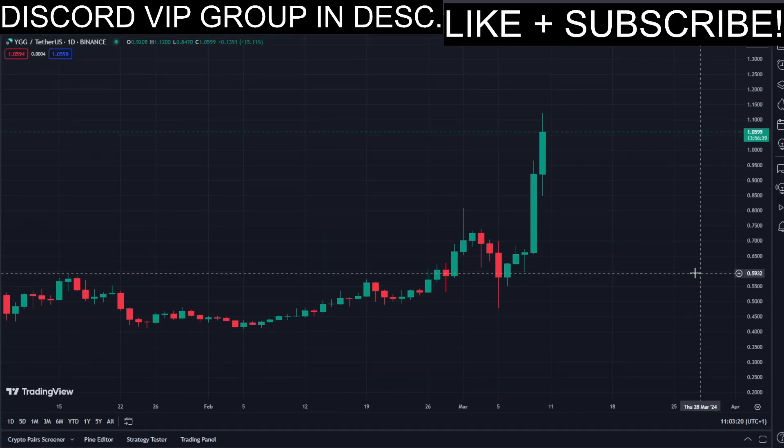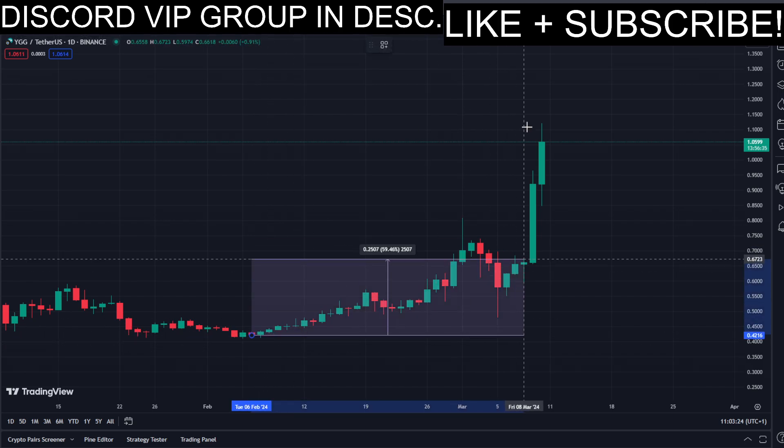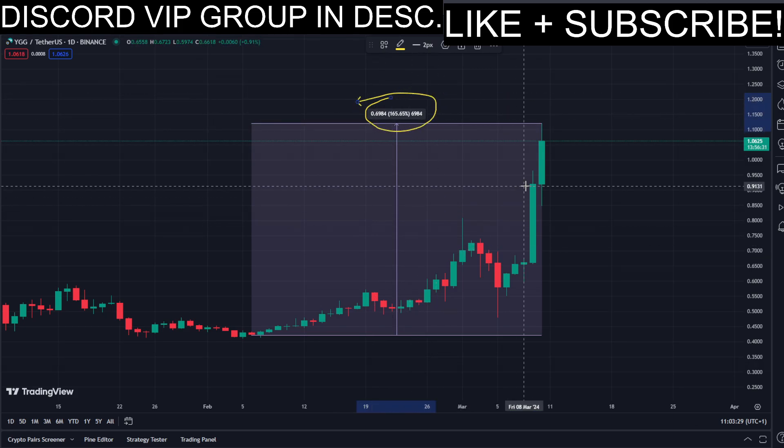In today's video we have YGG, and this coin has been pumping a lot. Let's have a closer look at how much exactly — look at this amount in percent to the upside in the past few days, so that's pretty insane.